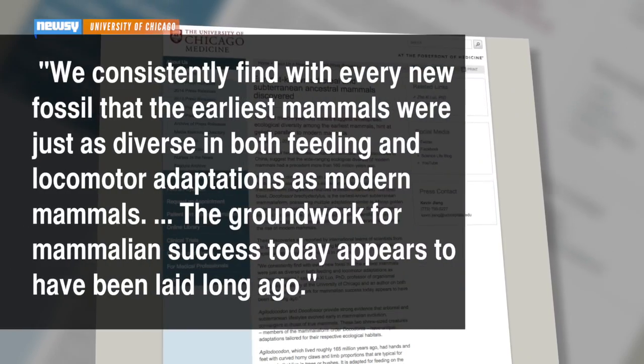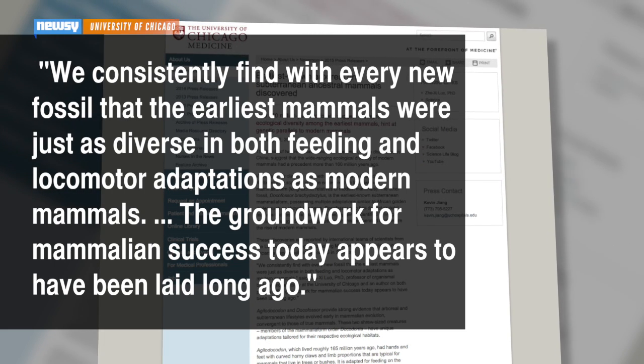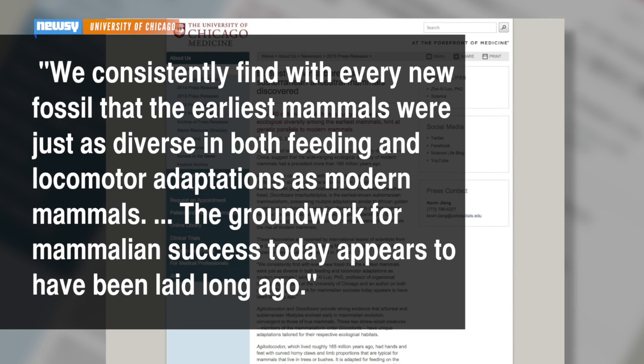Of the findings, the study's author said, 'We consistently find with every new fossil that the earliest mammals were just as diverse in both feeding and locomotor adaptations as modern mammals. The groundwork for mammalian success today appears to have been laid long ago.' Both fossils, believed to date back about 160 million years, are on display at the Beijing Museum of Natural History.